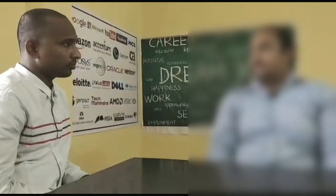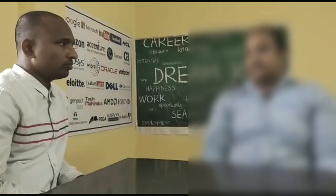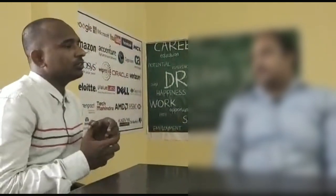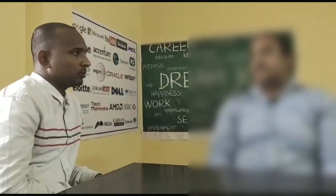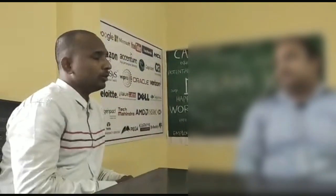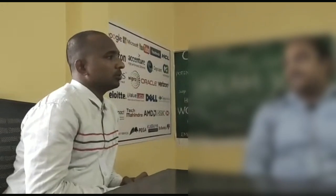After that, I got a mail from Amazon stating that I need to attend the meeting for the ops round on 9th July at 2 p.m. Today is 9th July, I attended the ops round and I am waiting for my results. The mail also mentioned the time, and that we need to join the meeting 5 to 10 minutes before.